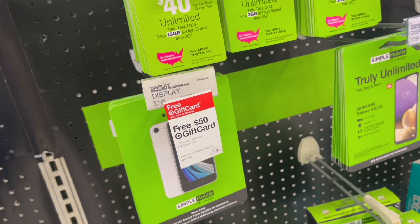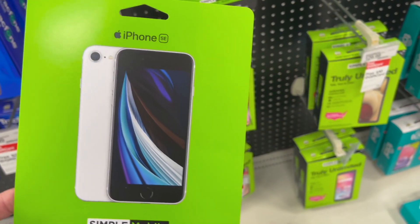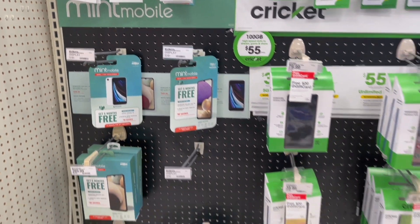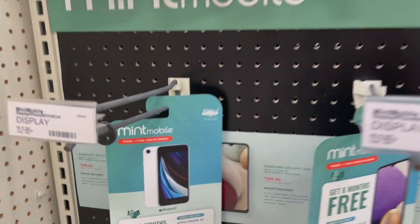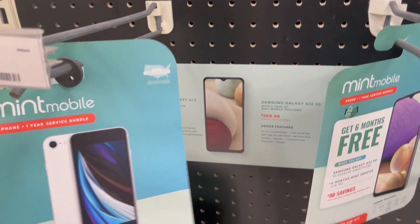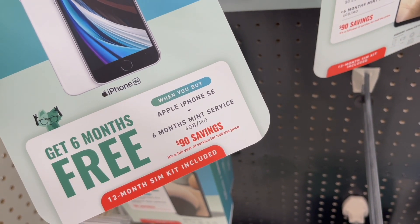I'm going to find an employee and get a price. I turned around and they have more phones — they have Cricket and Mint Mobile. They have the iPhone SE in Mint Mobile! I've never heard of that — I wonder who it's through.